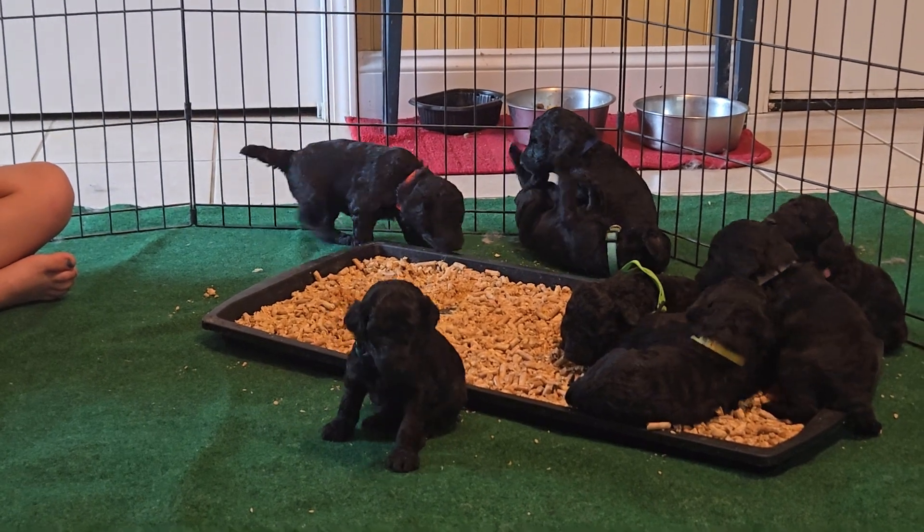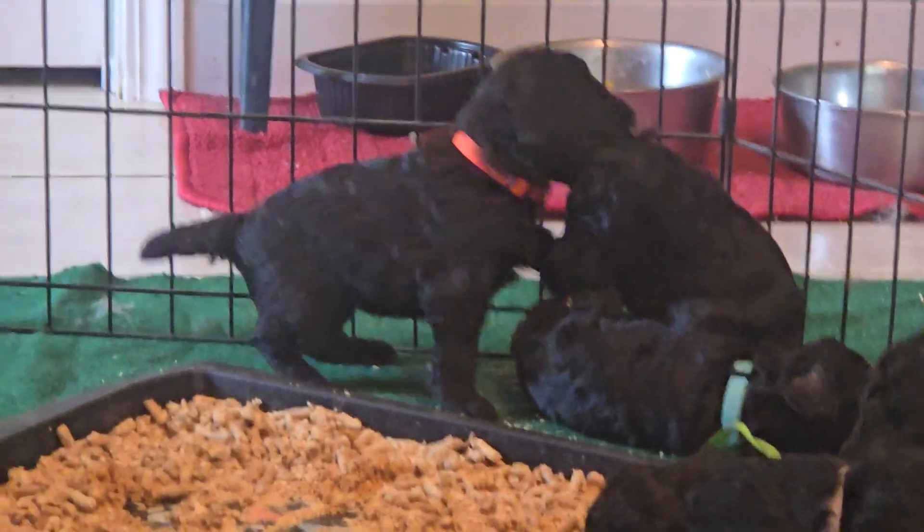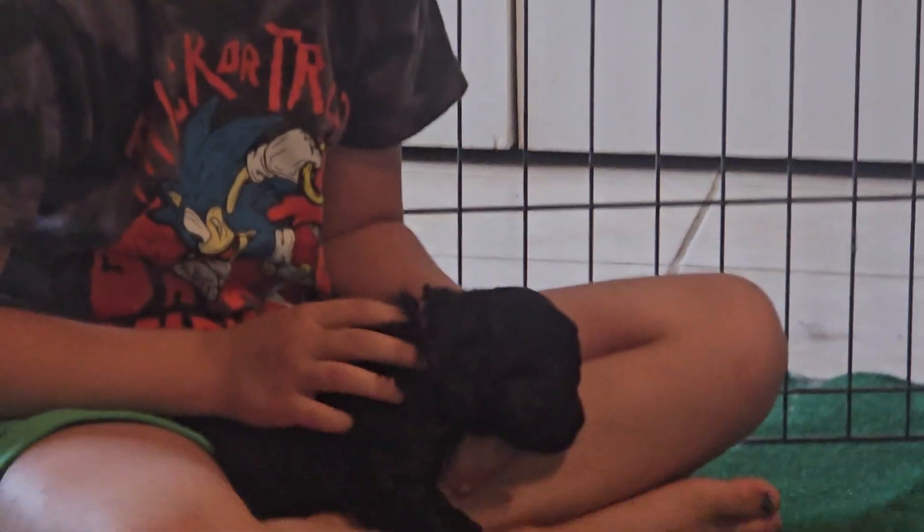So we're going to help you guys get their brand new names — their puppy names, brand new to you because you haven't seen them yet. So which one do you have right now, Evie?